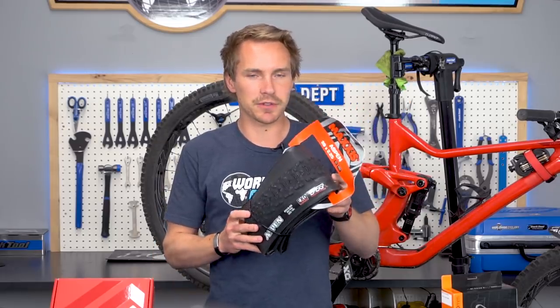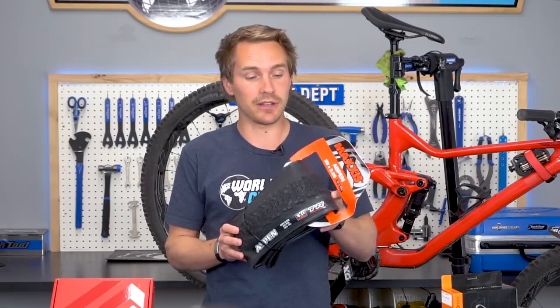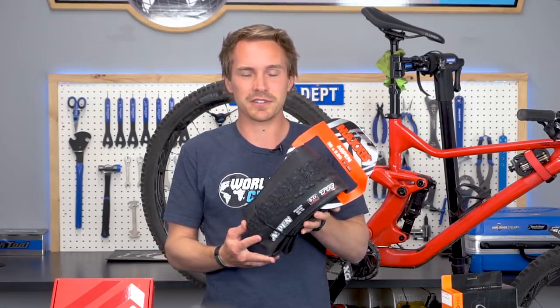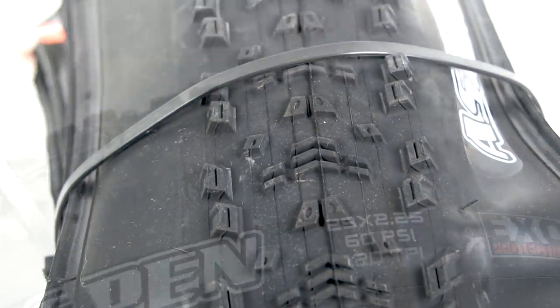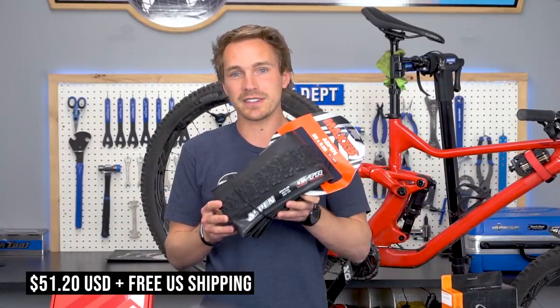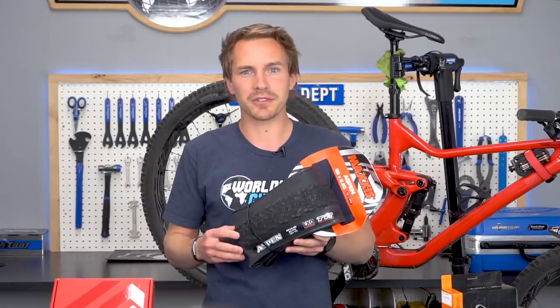This is the Maxxis Aspen tire — one of the most popular size and compound combinations we've been selling. We don't talk a ton about cross-country bikes on the channel. This is kind of what I would call a hybrid cross-country slash trail bike tire. 2.25 width. The Aspen is all about being a lightweight, fast-rolling tire and it's one of the most popular ones Maxxis makes for that light trail slash cross-country side of things. 51 bucks, 645 grams.